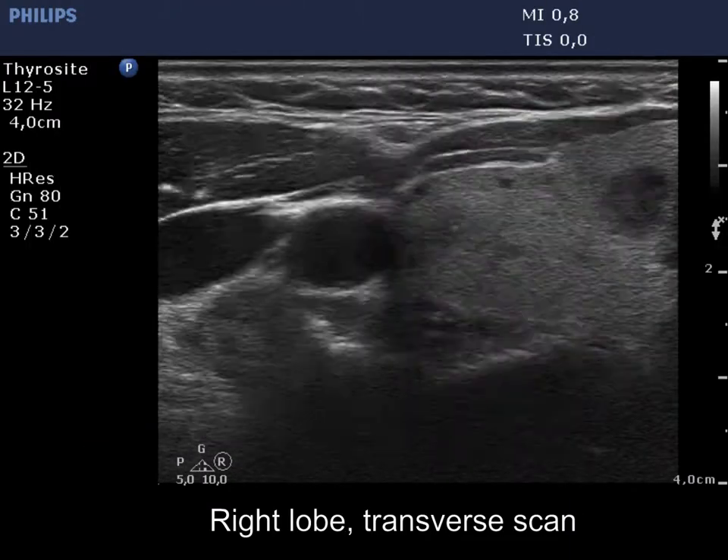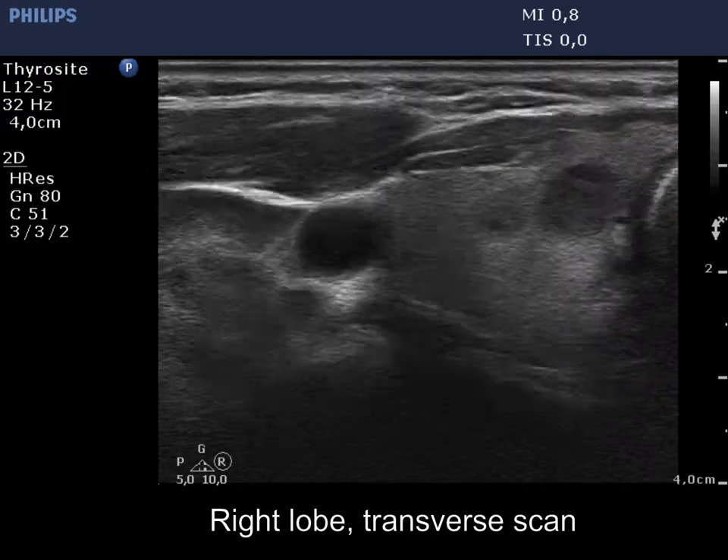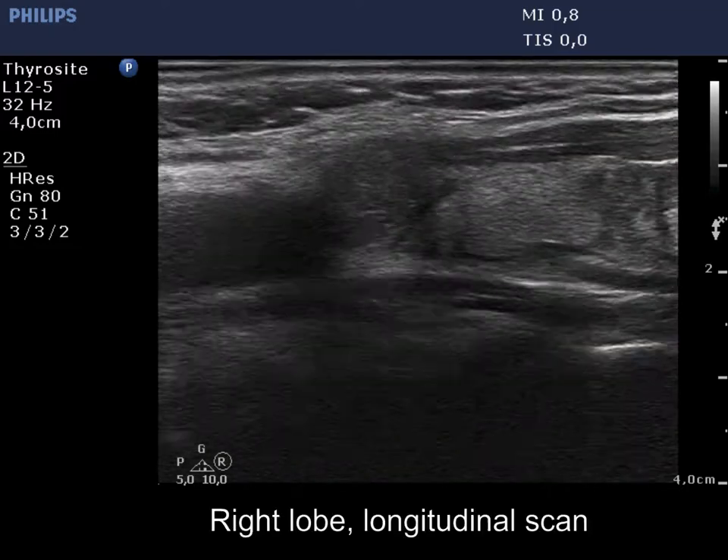The thyroid is ecnormal and contains numerous moderately hyperechoic and hypoechoic nodules. The nodule in the upper pole has lobulated, spiculated margins.